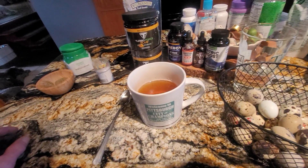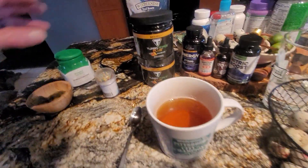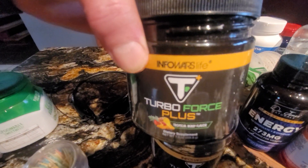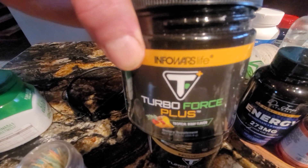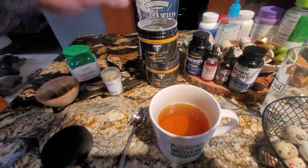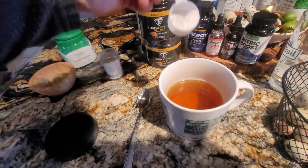I'll zoom in on it. I'm not gonna say the name up here by my thumb, but that's where you can get it — I-N-F-O-W-A-R-S — for fear that they won't let me show this video. But let me just show you how we do this. I take a half a scoop; it's 3 o'clock here so I don't want to be up all night.